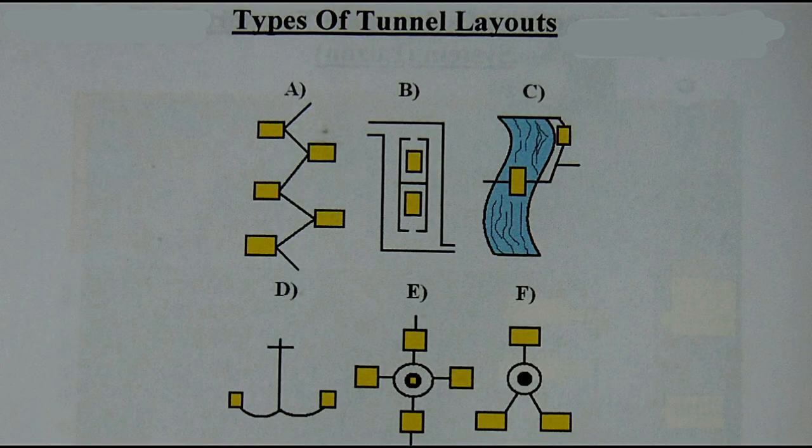Ito naman ang mga types of tunnel layouts. Sa Letter A ay zigzag, at bawat corner o kanto ng zigzag ay merong nakabaon na item — yung mga square na kulay dilaw. Sa Letter B naman ito yung typical treasure bunker nila: napaka-easy lang — pagpasok mo dito, makita mo na kaagad yung, sabihin natin, concrete box na dalawa, at exit ka dito. Pwede rin baliktaran ang exit at gawing entrance, at ang entrance ay gawing exit. Yan ang Letter B — typical Japanese tunnel.